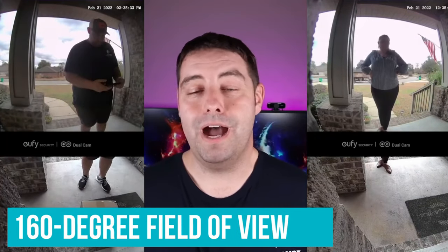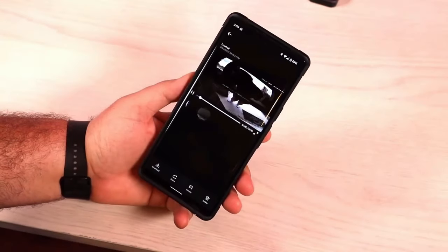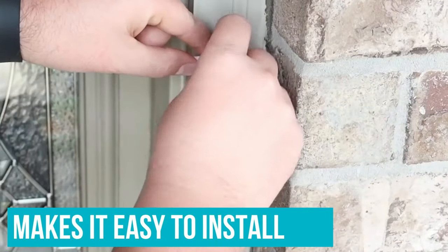Thanks to its motion and light sensors, the camera starts recording before a visitor rings the bell, yet in our experience, this motion detection can be temperamental. Although the wireless nature of this doorbell makes it easy to install, if the Wi-Fi cuts out, it will stop working.